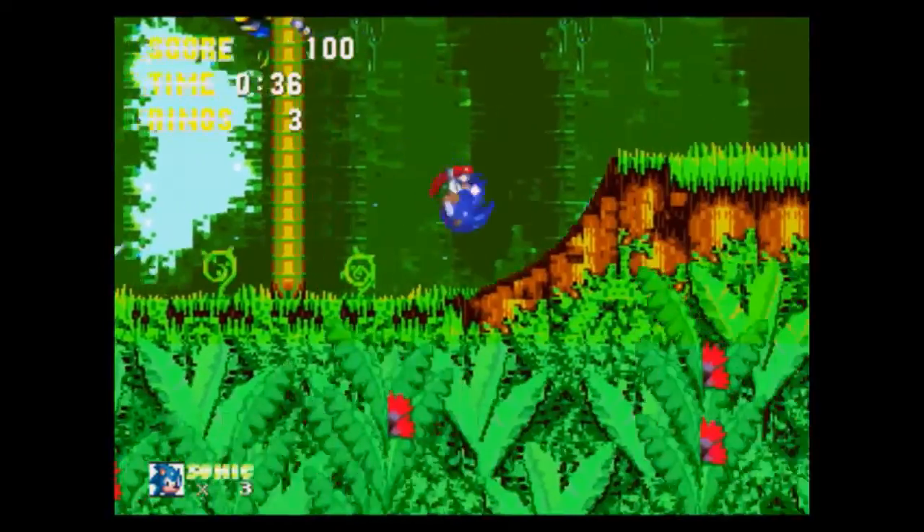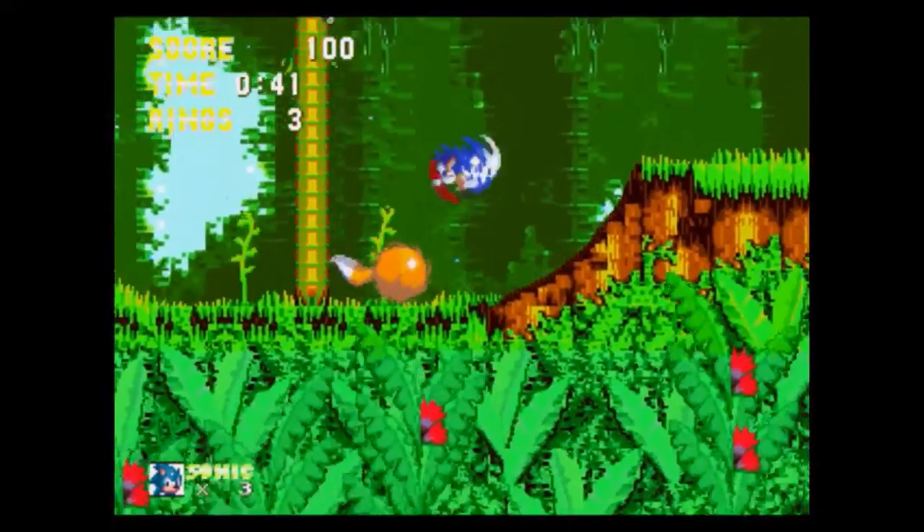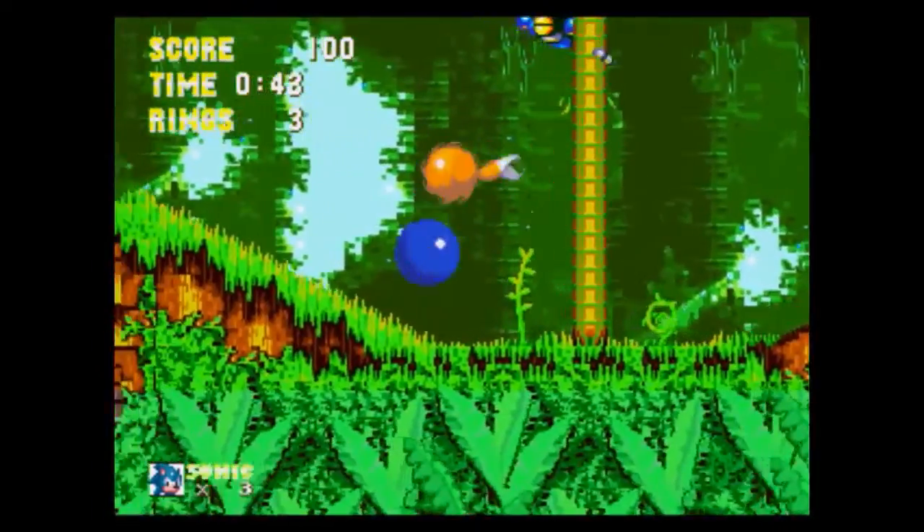I was very surprised to see that Sonic got a PC release, and we'll see how well Sega has ported the game to the PC. That'll be fun!